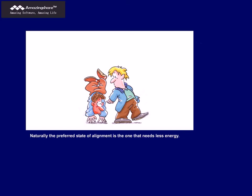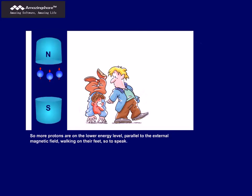Naturally, the preferred state of alignment is the one that needs less energy. So more protons are on the lower energy level, parallel to the external magnetic field — walking on their feet, so to speak. A smaller number is on the higher energy level, anti-parallel, walking on their hands. The difference in number is, however, very small, and depends on the strength of the applied magnetic field.